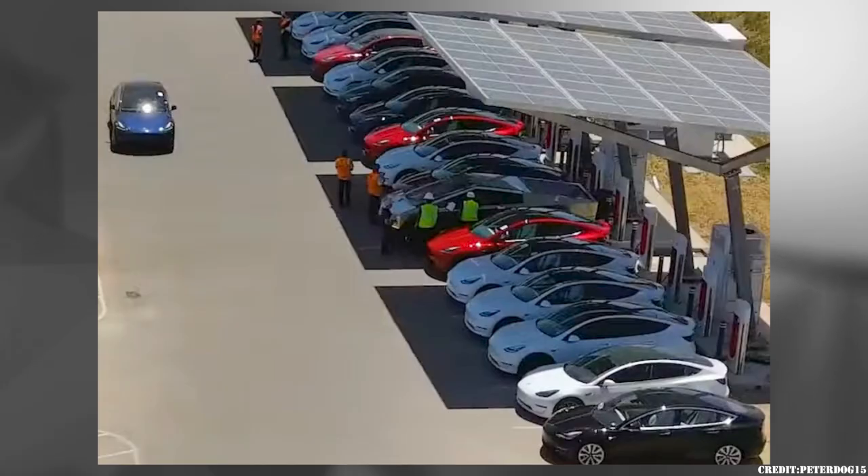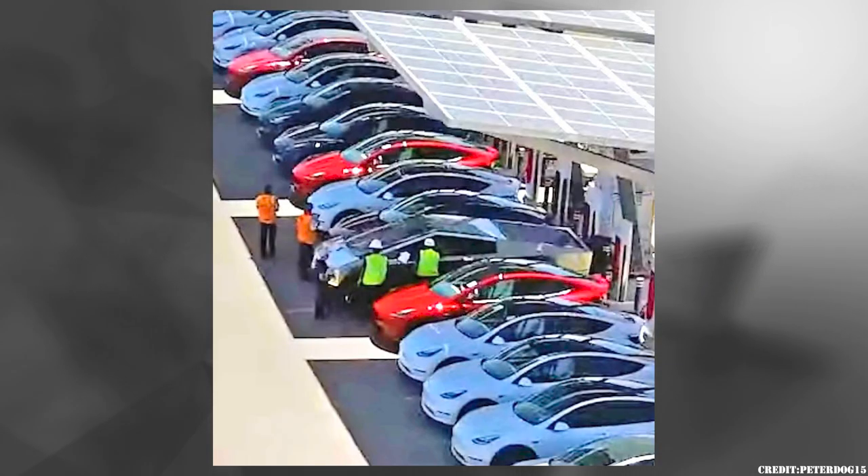Another Cybertruck supercharging with loads of Model 3s and Ys. We can kind of sort of see the size comparison front to back.